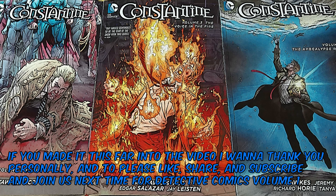If you've made it this far into the video, I want to thank you personally, and please like, share, and subscribe, and join us next time for Detective Comics Volume 1.